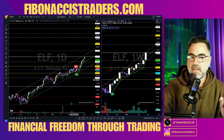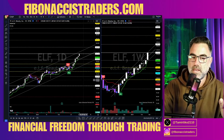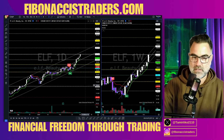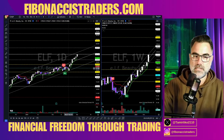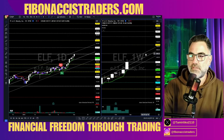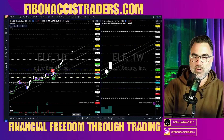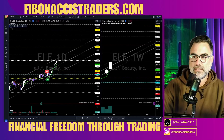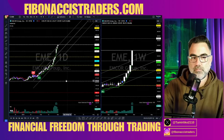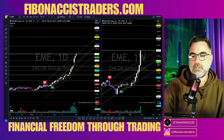ELF — you know ELF, we've been talking about this name for the past few weeks. We are already long — I think already two weeks in this name — and it just keeps going up. Next: 258 and 310 on the weekly, 252 and 274 on the daily.